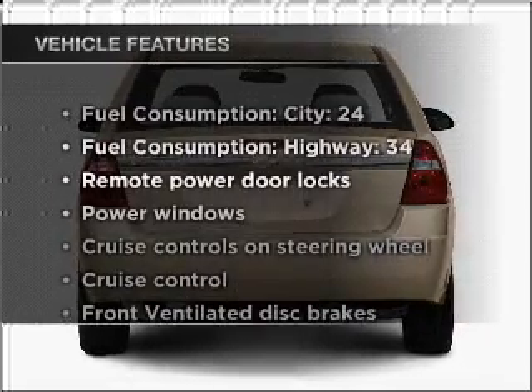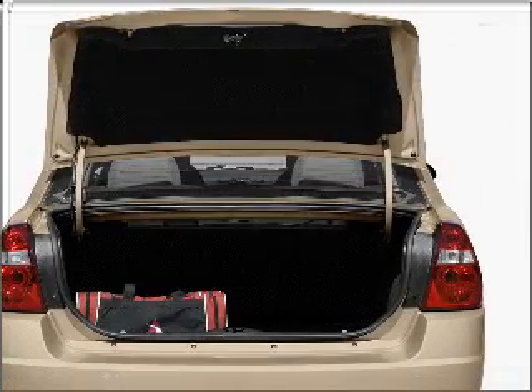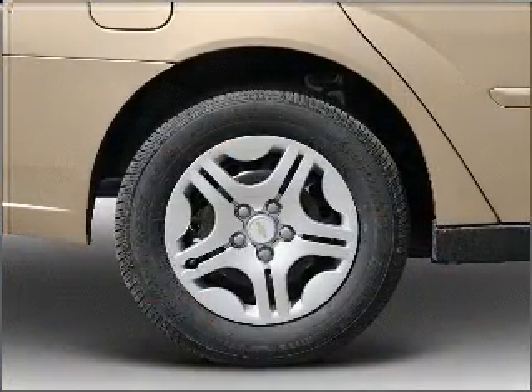With these notable features, you won't want to miss out on the opportunity to own this amazing ride: air conditioning, power door locks, power windows, and power steering.